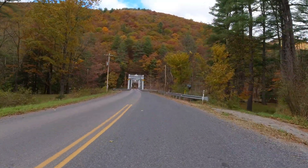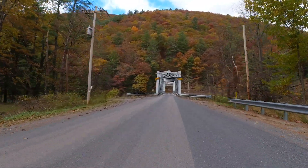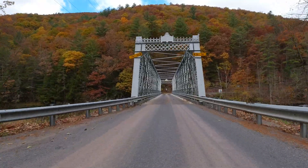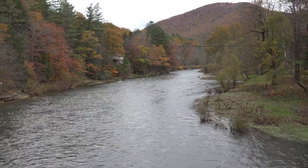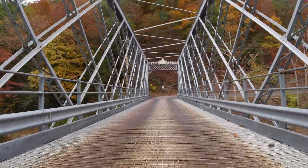The Upper Slate Run Bridge near Slate Run, Pennsylvania was built in 1890 by the Berlin Iron Bridge Company of East Berlin, Connecticut. The bridge is 207 feet long, spans Pine Creek, and was rehabbed in 1950 and again around 1999.